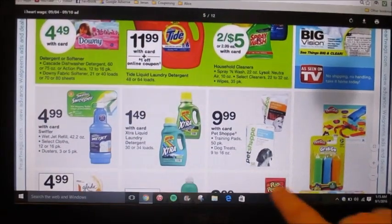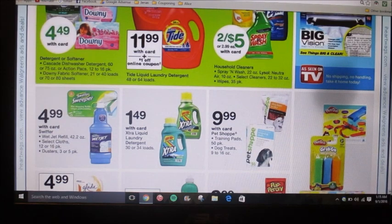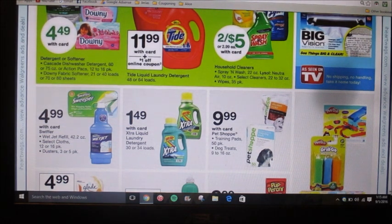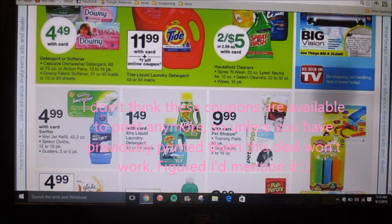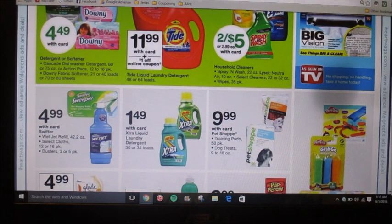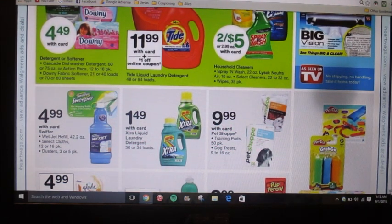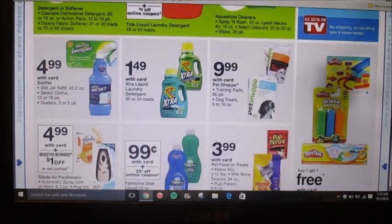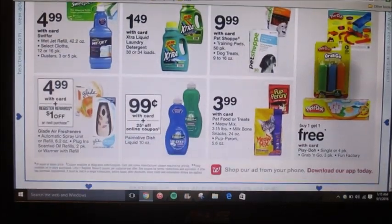This is a pretty familiar Extra detergent deal — I have some printable coupons that I can use. I think they expire around the 5th or 6th of September, but what you could do is buy two of them. The coupon is a dollar off of two, so your total comes out to $2.98, then use the dollar off coupon making it $1.98 or 99 cents per laundry detergent, which is 30 or 34 loads. That's a decent deal but I don't really like Extra to be honest.